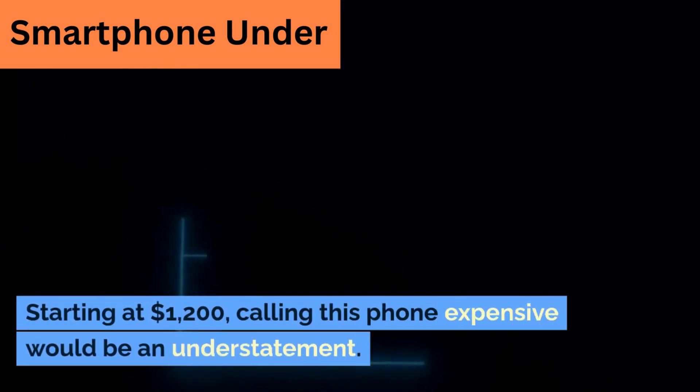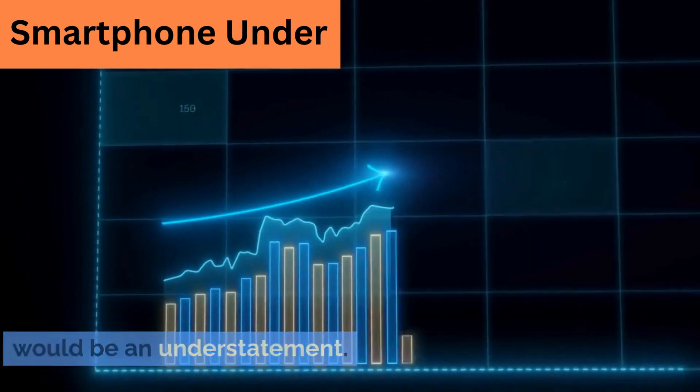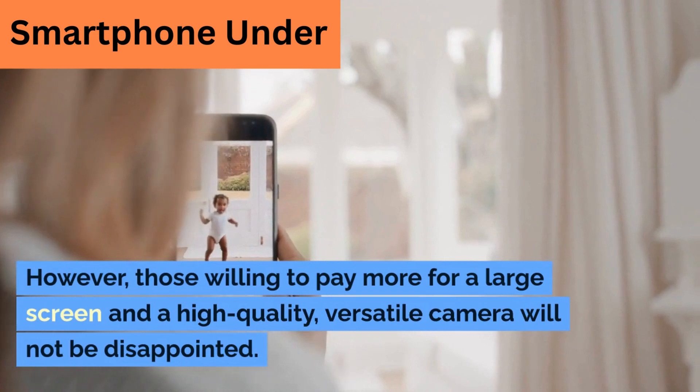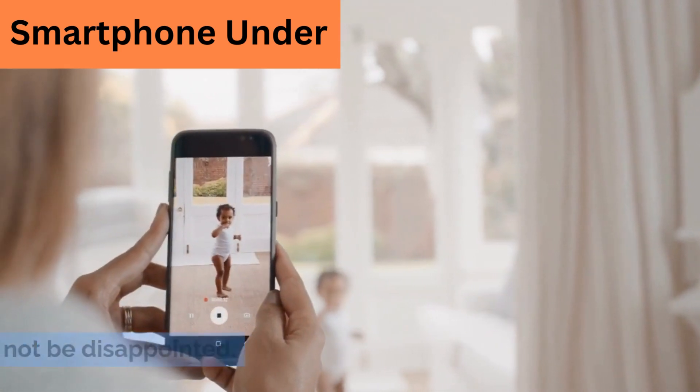Starting at $1,200, calling this phone expensive would be an understatement. However, those willing to pay more for a large screen and a high-quality, versatile camera will not be disappointed.